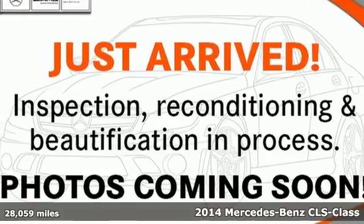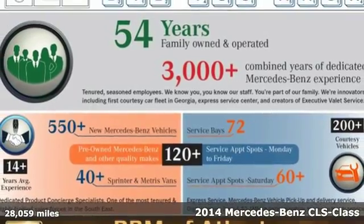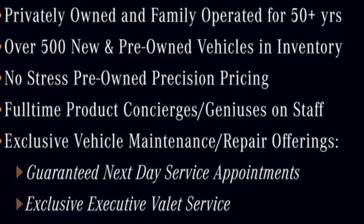It's a 2014 Mercedes-Benz CLS 550. Its trendsetting design and innovative technology make this a startling and refreshingly different sports sedan.